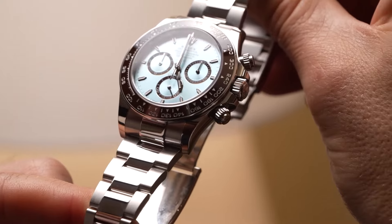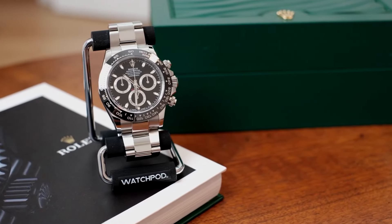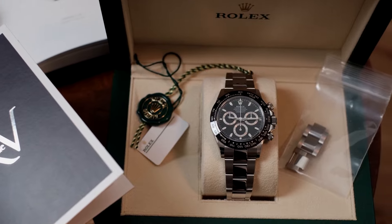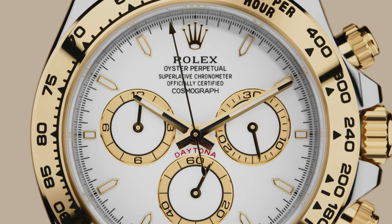Constructed from Rolex's specialized Oystersteel, renowned for its resistance to corrosion and maintaining brilliance, the 40-millimeter Oyster case ensures durability even in challenging environments. Powered by the self-winding mechanical chronograph caliber 4131, this timepiece guarantees precision and reliability, complemented by a 72-hour power reserve.